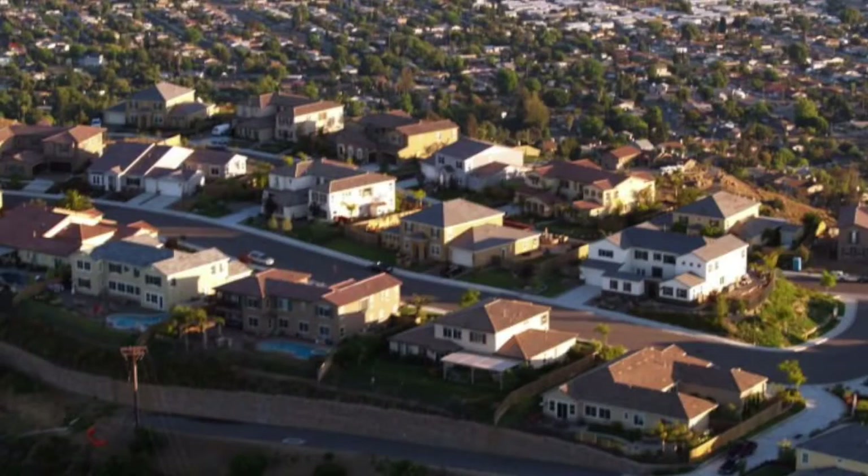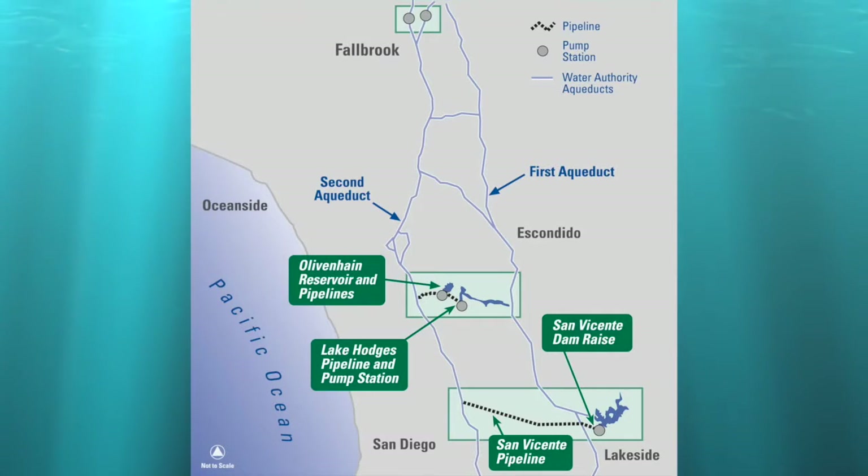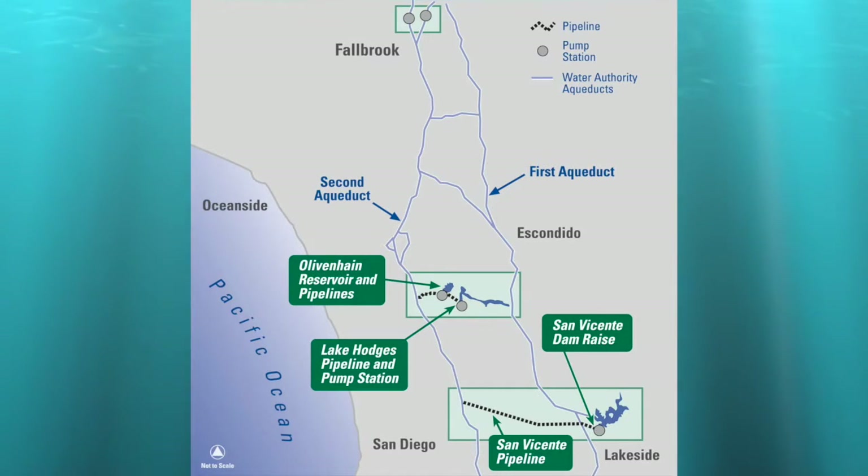When full, the additional water stored in the reservoir could supply more than 300,000 homes for a year. Unseen here is a system of other reservoirs, interconnected pipelines, and pump stations that help keep the water flowing to residents.